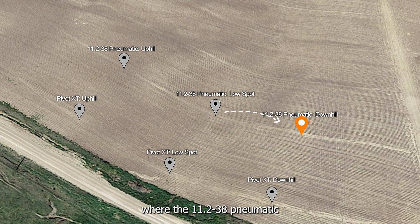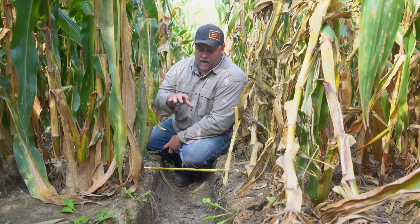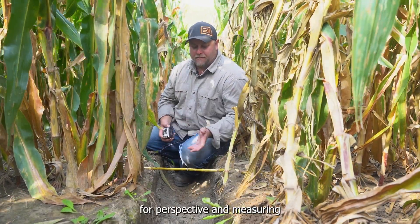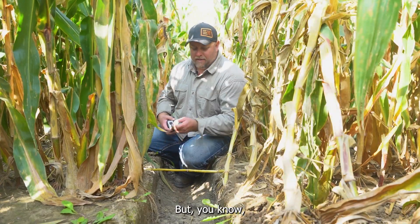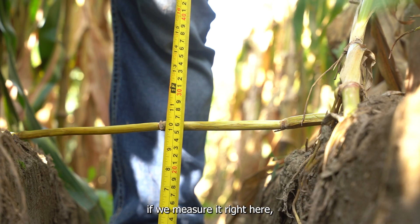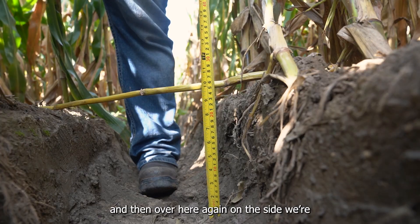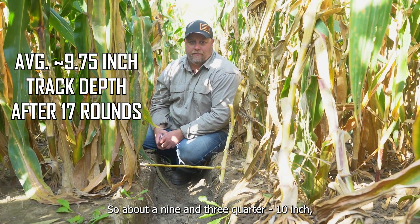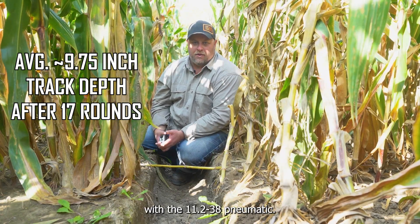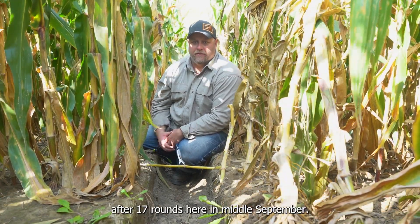We're actually in the track here where the 11-238 pneumatic is coming down the hill — it's coming towards me and behind me. I don't know if you can hear in the background but the neighbor's actually combining corn, so this stuff is coming off any day now. I put a corn stalk across here for perspective and measuring and I'm sitting in the track. I'm a featherweight of 260. If we measure it right here we're 10 inches in the center, and on the sides we're 9 inches and 10 inches. So about a nine and three quarter to 10 inch average track depth here coming down into the gully with the 11-238 pneumatic.